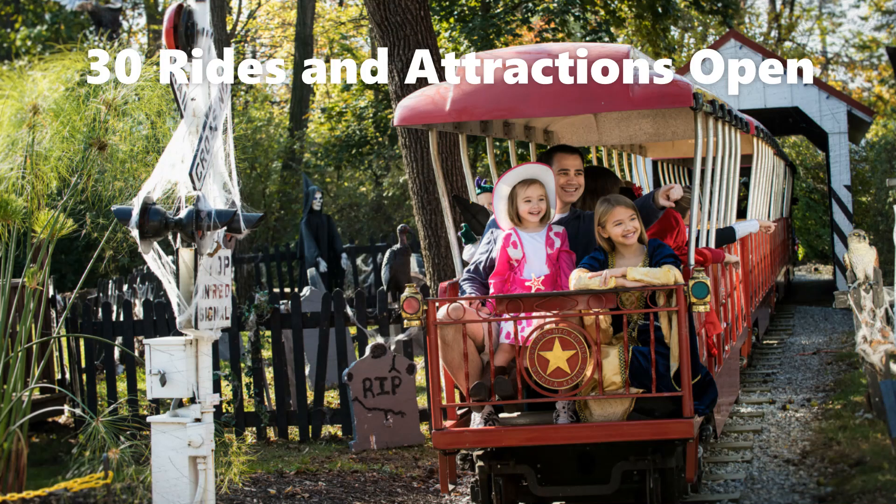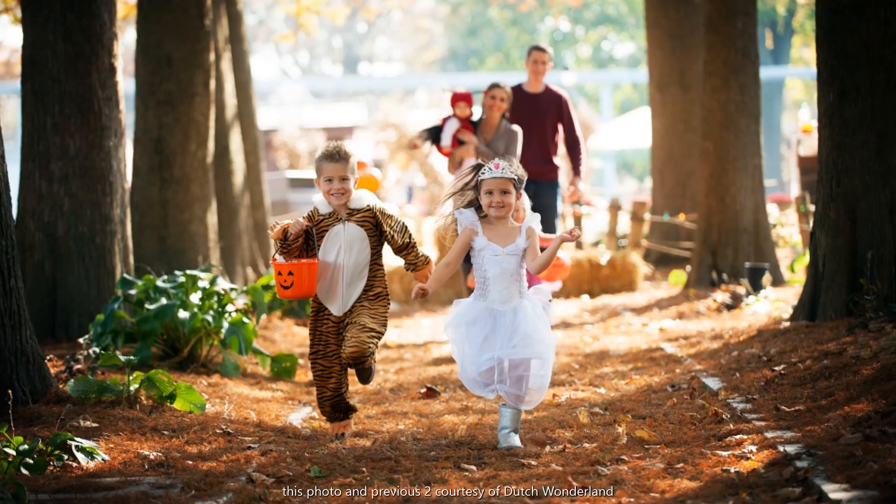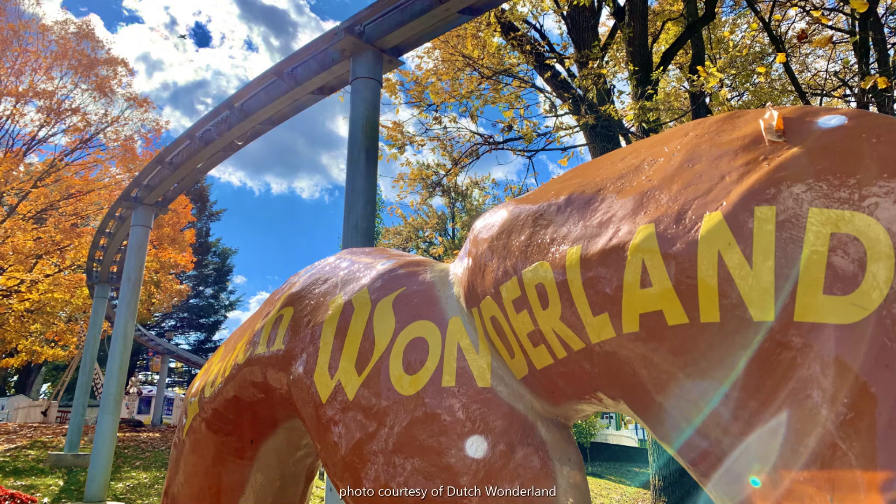There are 30 rides and attractions open during this time, and they offer trick-or-treating for the kids along Exploration Island, which is included in the price of admission. Plus a huge bonus in my opinion — you get to enjoy the beautiful colors of a Pennsylvania fall, thanks to all the mature trees in the park.